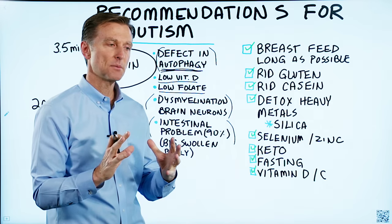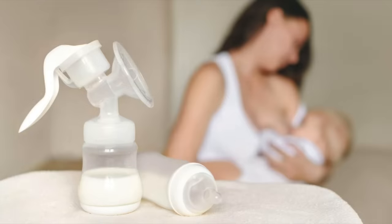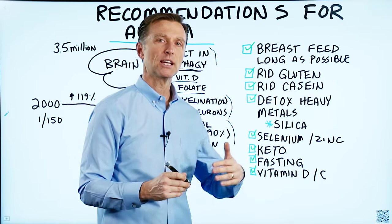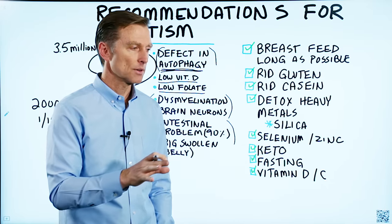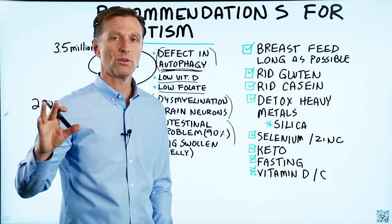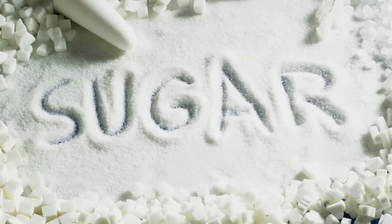One thing that is known is that a lot of symptoms do occur after breastfeeding, when the child is put on formula. A lot of kids get autism roughly around age four, but sometimes earlier. In these formulas, they have a lot of things that children can be allergic to — from soy, from the protein in the milk like casein, to all sorts of other chemicals, not to mention the glucose, sugar, and all the other things they put in there.